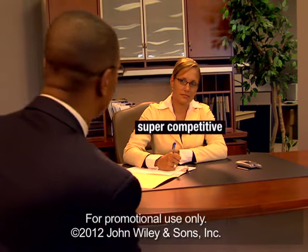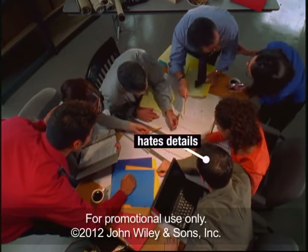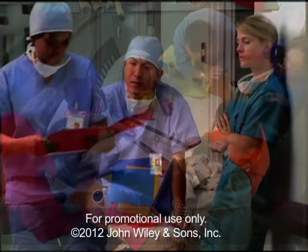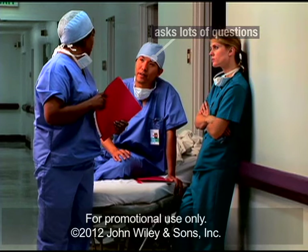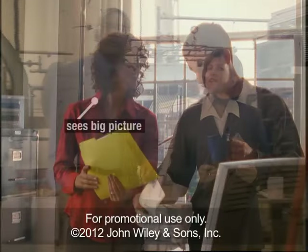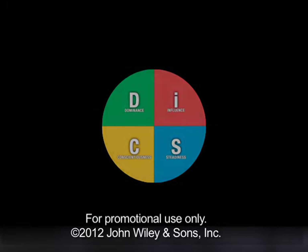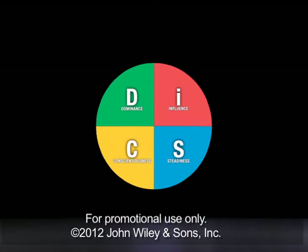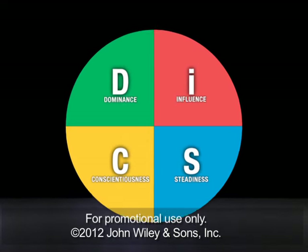Maybe if you had the right decoder, everyone's needs would be a lot more obvious. It would be clear how to work more effectively together, to be more productive, more satisfied. All you would need is a tool to help you understand where people are coming from. This is DISC, your decoder. It gives you a way to quickly understand the needs and priorities of the people around you.